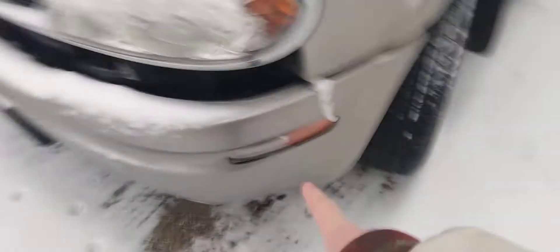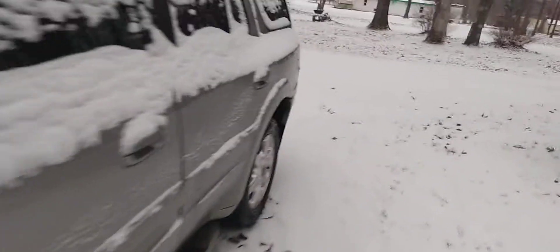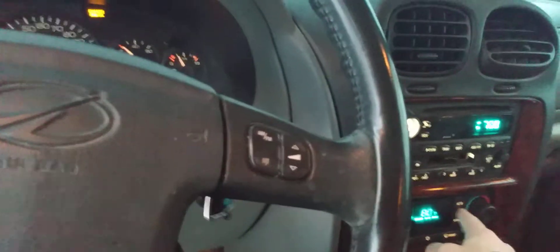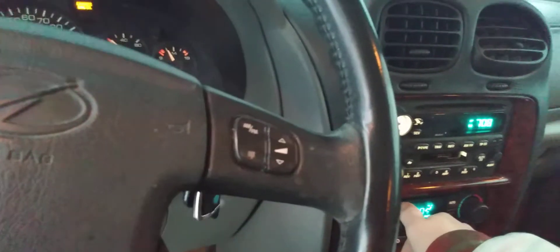It does have the marker lights on it, automatic transmission, heated leather seats, and it's got a sunroof. Two-row seating. Overall these cars are really nice, in my honest opinion. I like Oldsmobile, I like Buick — so we all know that. It's got load levelers.